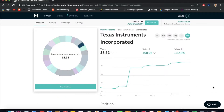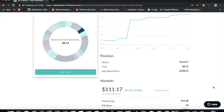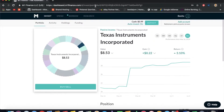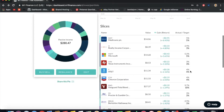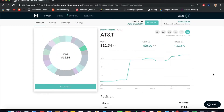Texas Instruments Incorporated is a great dividend stock. You're probably noticing the pattern that I mostly have dividend stocks — maybe minus two or three. Texas Instruments costs $111 in the market and I have $8.53 in it.